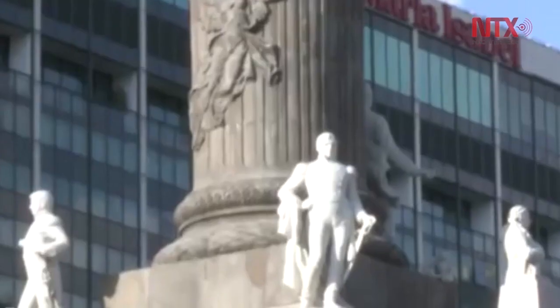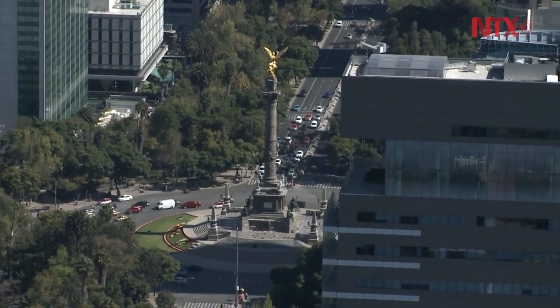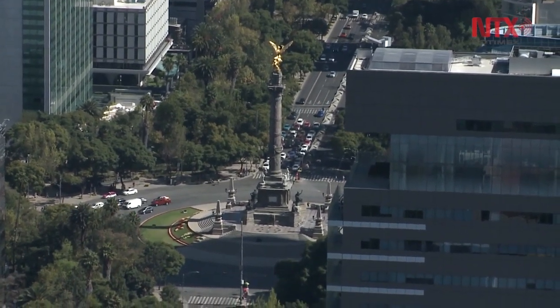Currently, it is one of the most emblematic monuments and a cultural icon of Mexico City. It is used for national celebrations and events, ranging from souvenir photos taken by national and international tourists, to quinceañera parties, civil and religious weddings, and graduations of different academic levels.